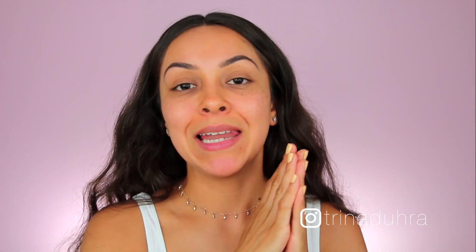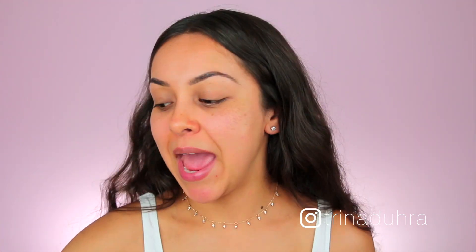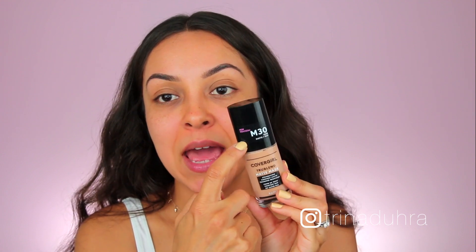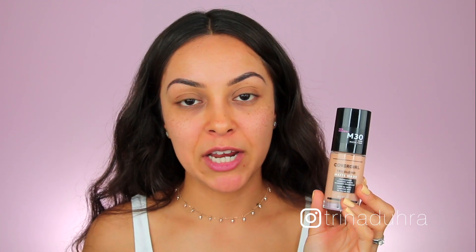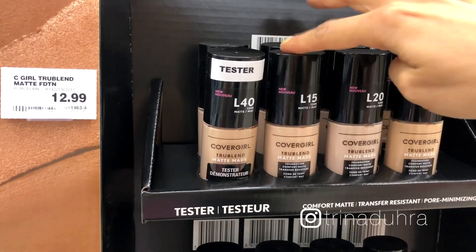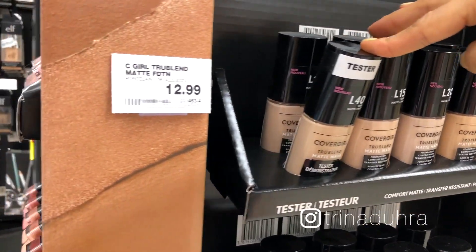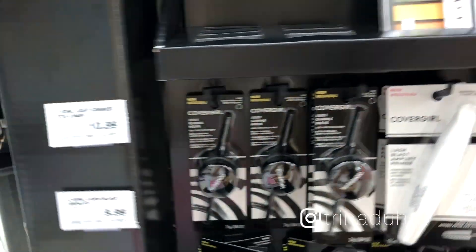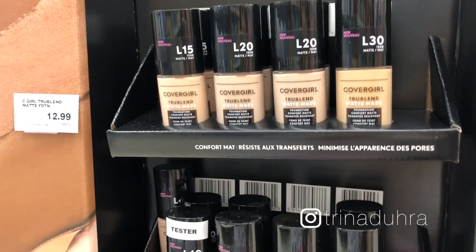CoverGirl has broken the 40 shades into 10 light shades, 10 medium shades, 10 tan shades, and 10 deep shades. I quickly learned that I was in the medium shade range — that's why my bottle says M on it. But I was only able to find about two medium shades in all the drugstores I checked. There was a ton of light shades, only one deep option, and barely any tans. So it was really frustrating.